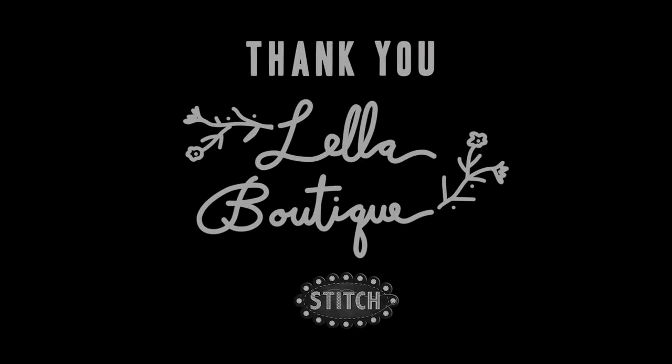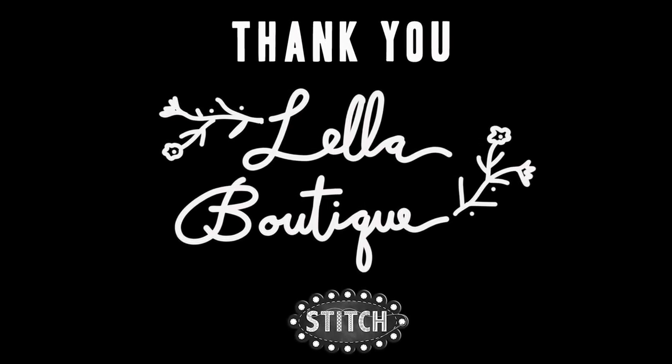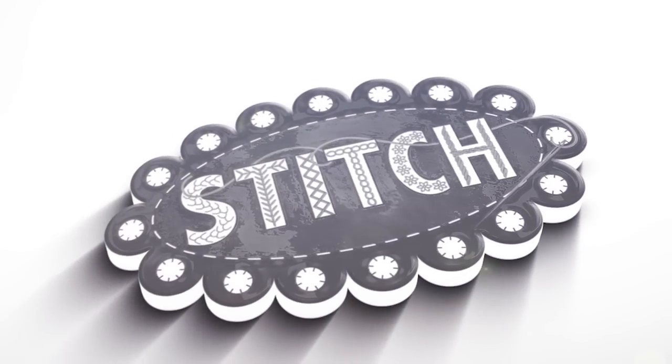This is her latest Americana fabric line, and I hope this inspires you to grab some patterns, some fabric, or whatever you need to make your version of these beautiful quilts. Bye now everyone!